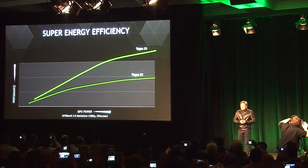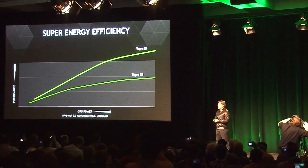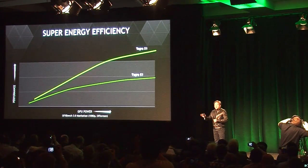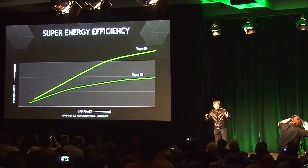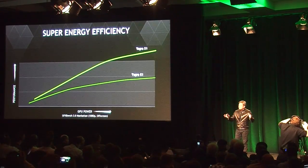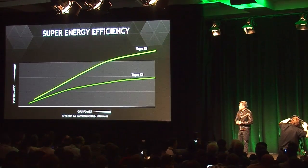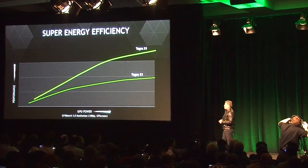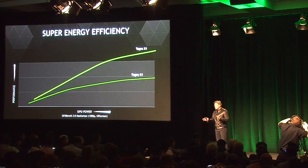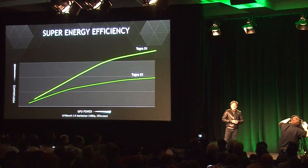At exactly the same power envelope as Tegra K1, we're able to achieve twice the performance. And if we increase the thermal and power envelope, we can increase performance even further. Tonight you're going to see a whole lot of websites that deeply benchmark Tegra X1.